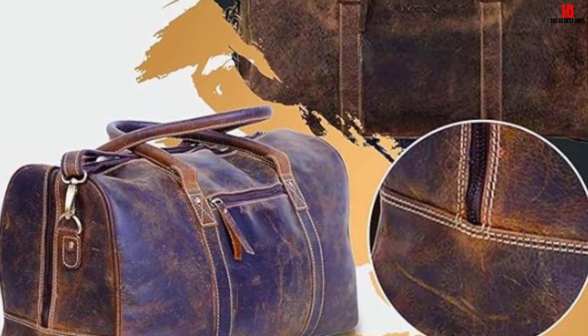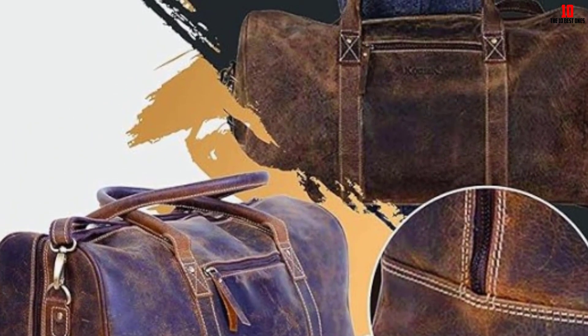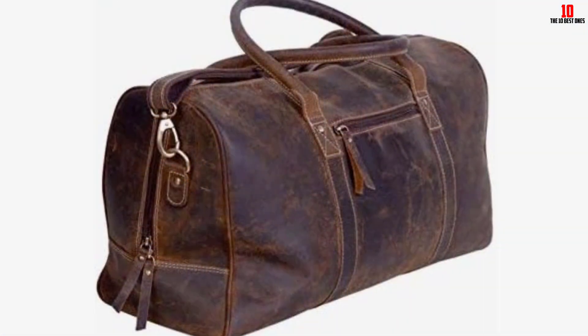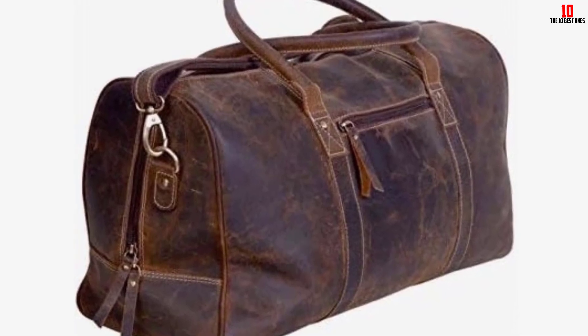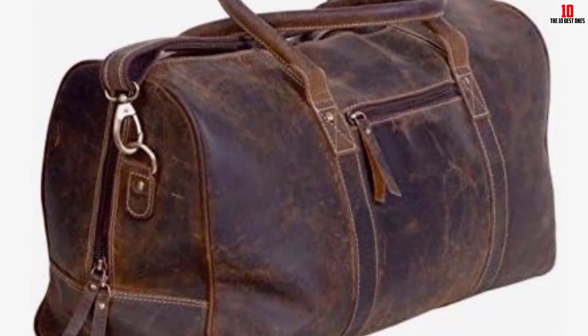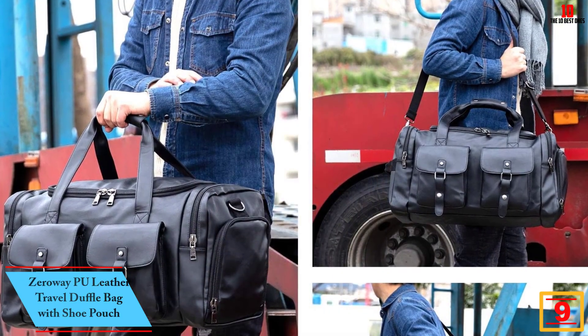Most major airlines allow a maximum of 22 inches as cabin baggage, so the Komal C duffel bag is cabin friendly and approved by most major airlines as a cabin bag. It is very user-friendly due to the detachable shoulder strap that allows you to carry it on a shoulder or by handles. All metal zippers used in this duffel bag are the YKK brand, which is the best zipper brand in the world.